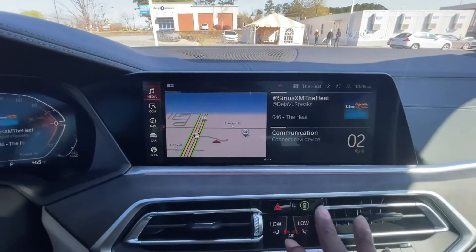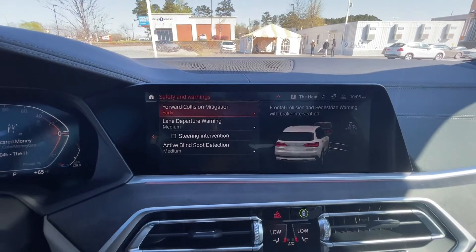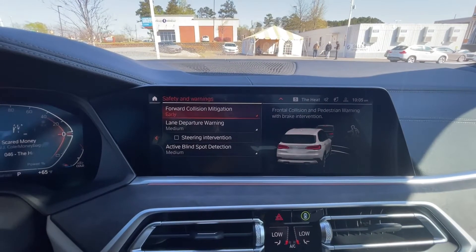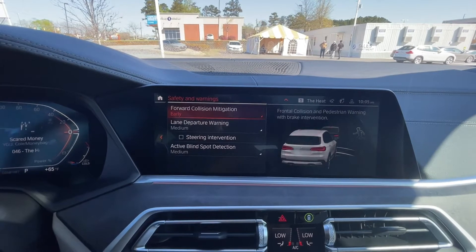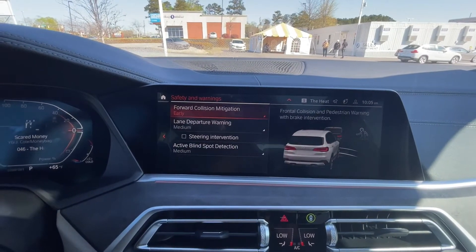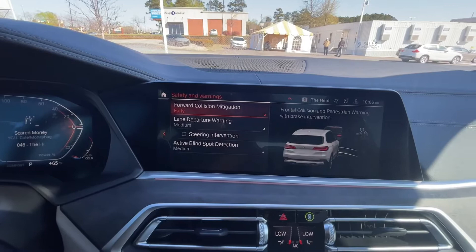Let's go over some of the safety features this car has. You do have forward collision mitigation — if the car senses something ahead and you don't react quick enough, this car will stop itself. It also has a pedestrian and object detection system — whether it's pedestrians, dogs, deer, anything that can run out in front of this car, that system will help detect and stop if need be.